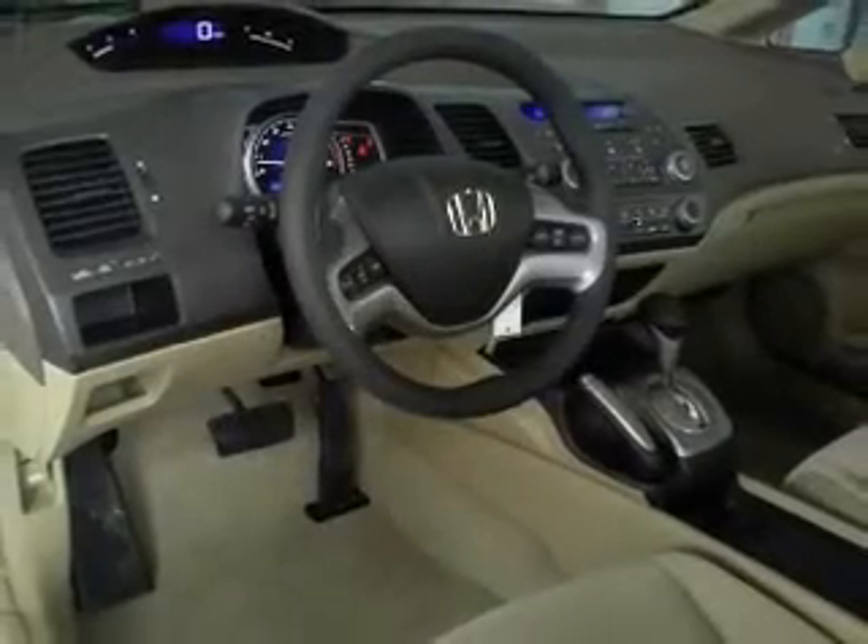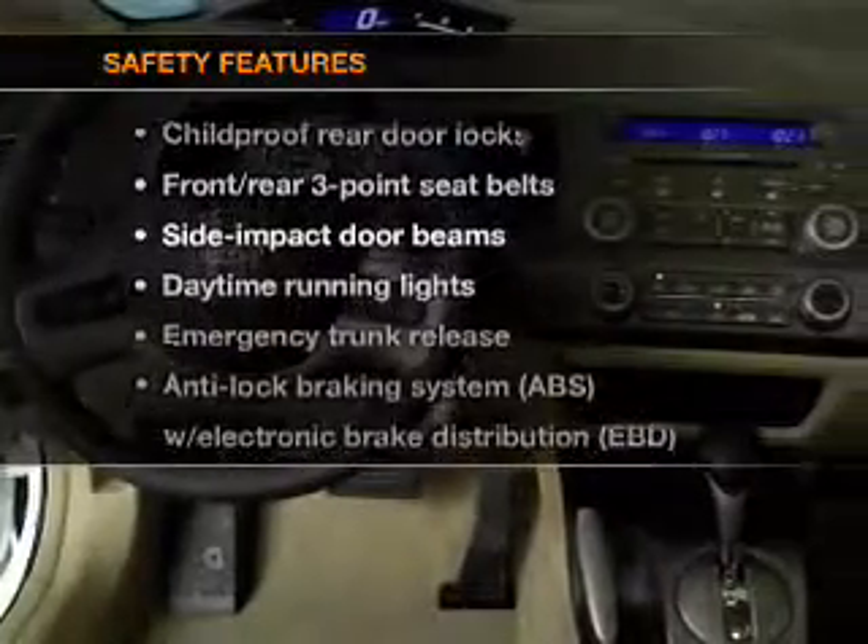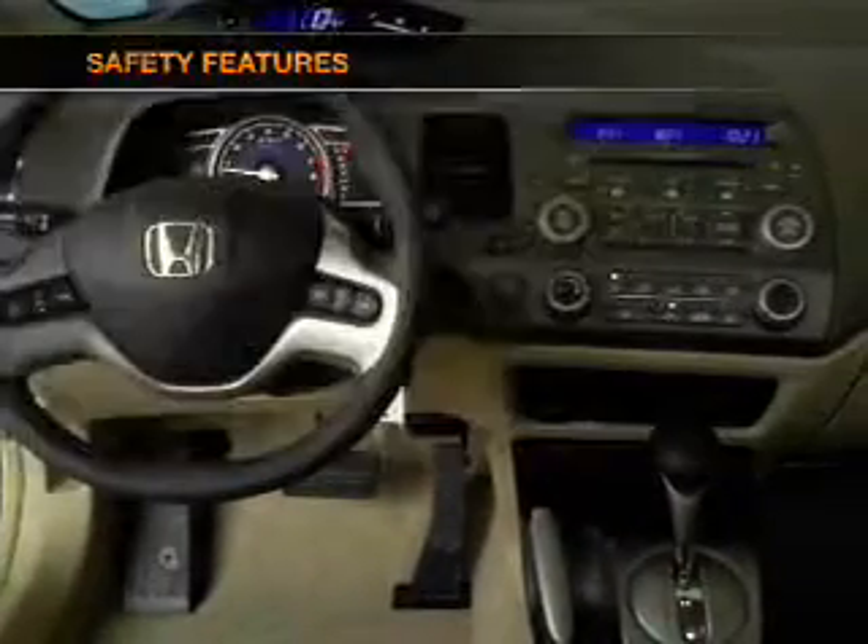Air conditioning, power door locks, power windows, power steering, cruise control, and for your peace of mind, the following safety equipment is included.